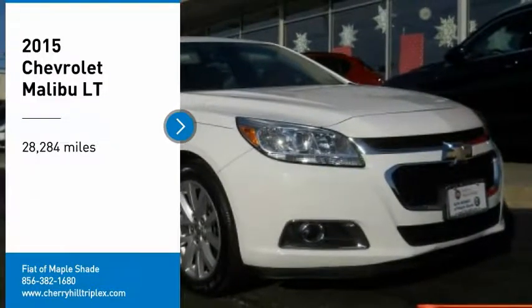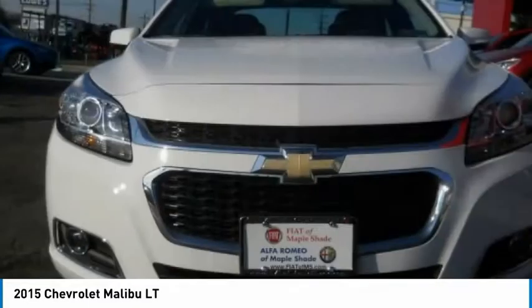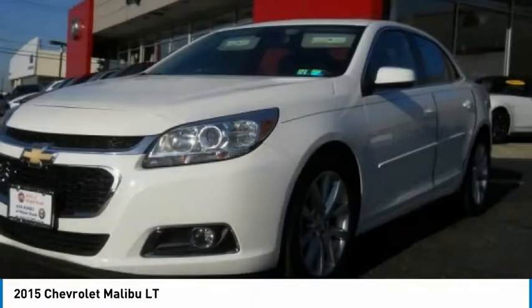We are pleased to show you the 2015 Malibu. A combination of performance and fuel economy, the Malibu is a great commuting car.